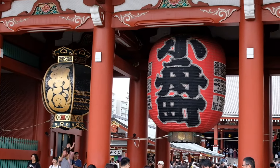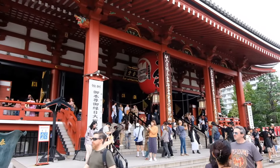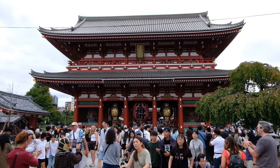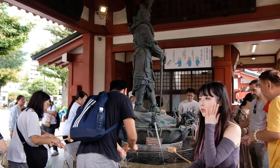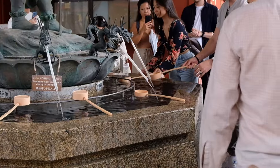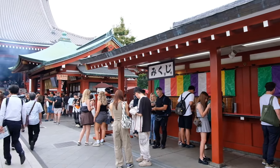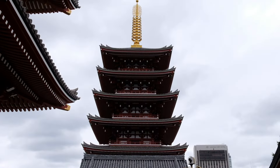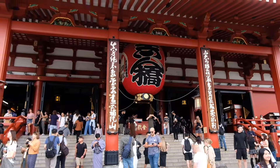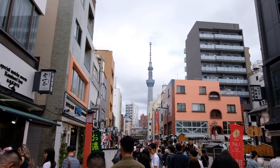Upon entering Sensoji temple you'll see the Kaminarimon, or Thunder Gate, with giant red lanterns and some pretty intimidating guards. The temple itself is the oldest Buddhist temple in Tokyo, dating back to around the mid-7th century AD. This place is absolutely stunning with its deep red colors, intricate woodwork, and so much culture packed into one area. Inside you can offer prayers, light incense, or draw fortune slips called omikuji. Right next to the temple is the five-story pagoda, and if you walk a bit further you can even glimpse the Tokyo Skytree towering in the distance.